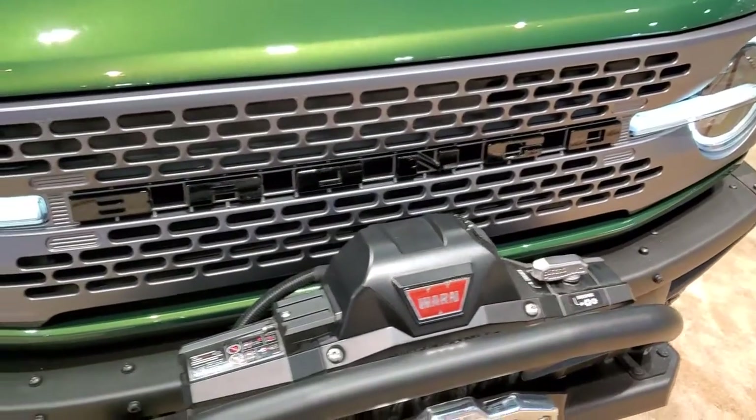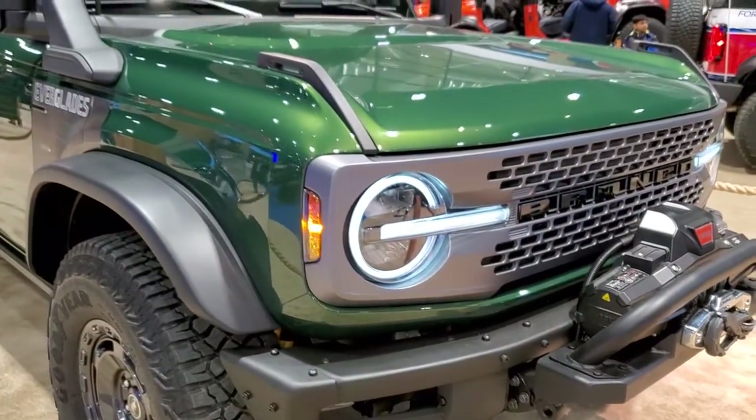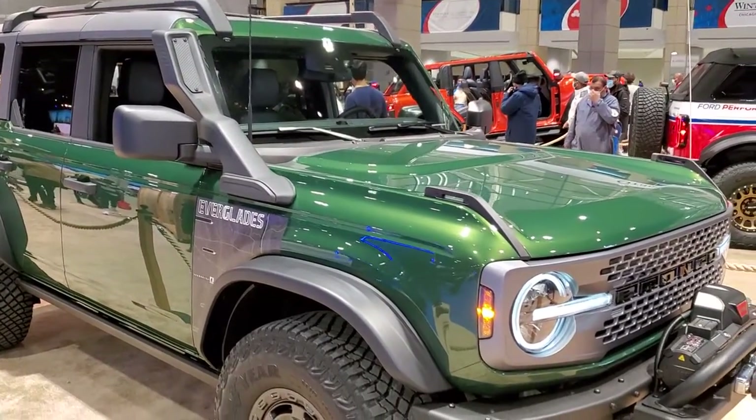Just a really good-looking vehicle — obviously the LED headlamps and new Bronco front end. Really good-looking on this vehicle. You get the snorkel on the side there.